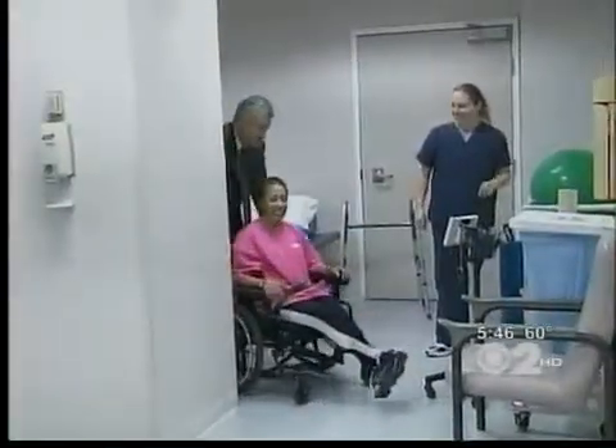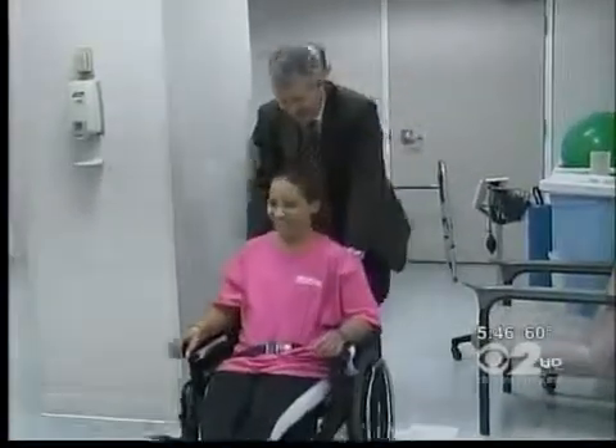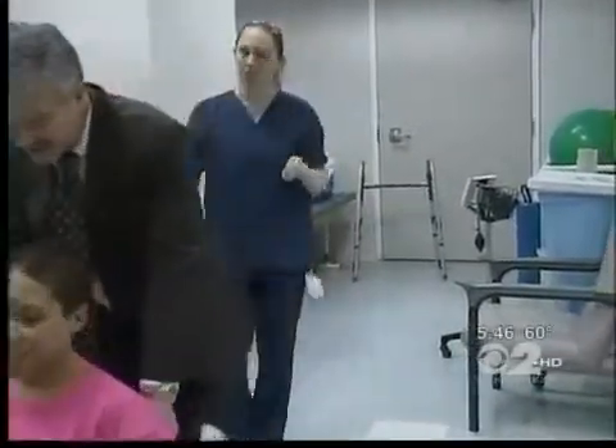Her doctors were amazed that she survived with just some partial paralysis on her right side, but they were stunned that her brain function is almost perfect. "My short-term memory is really bad though. I forgot your name right now." Doctors say there's no question that the hypothermia controlled Maria's fever and lowered her brain metabolism enough to allow her to survive. This kind of hypothermia is already standard practice for heart attack victims in New York and may soon be for stroke victims as well.